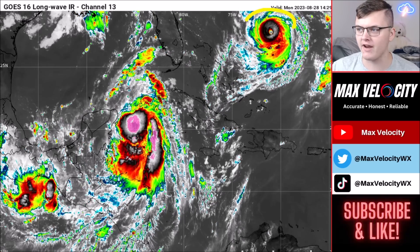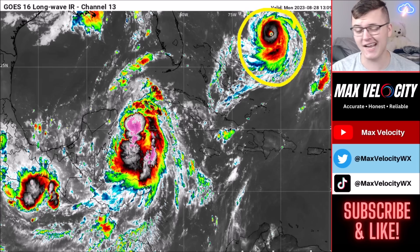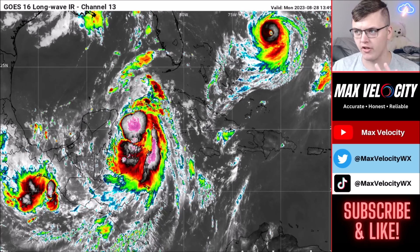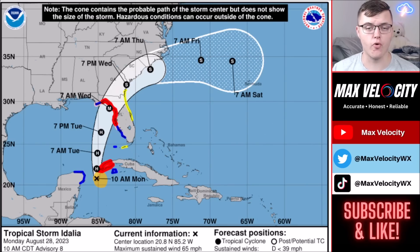One other thing I want to point out: we do have Hurricane Franklin, a Category 4 hurricane east of Florida. It's not going to impact Florida in terms of substantial risks — it'll stay well to the east. But look at that eye right now. That is a very defined eye, and unfortunately it is going to cause substantial impacts to Bermuda as it continues to move to the North and Northeast.